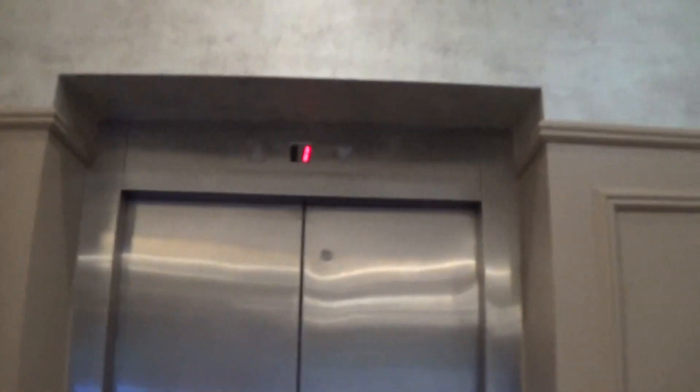This is the elevator at the Four Seasons Corrine 3rd Hotel. It's an Olympic. Let's go down to zero.